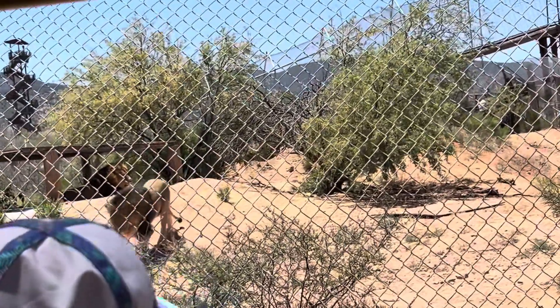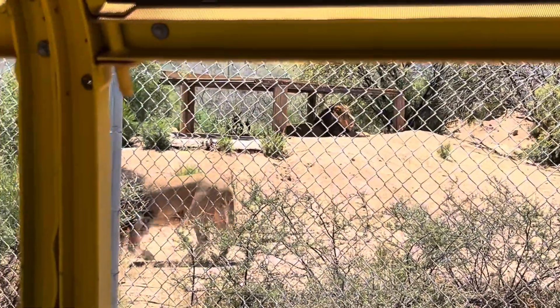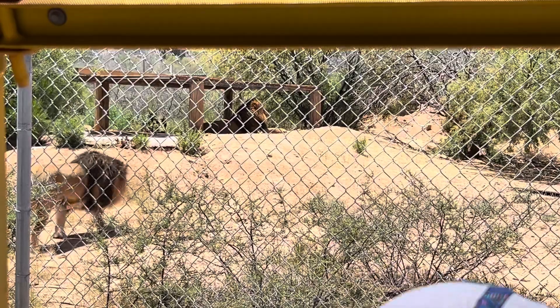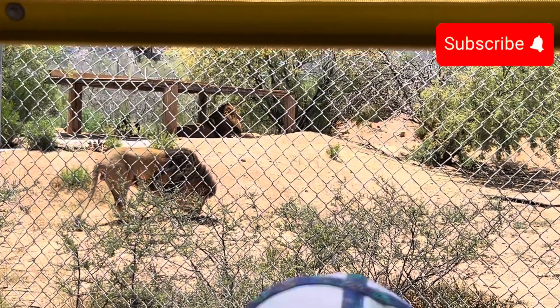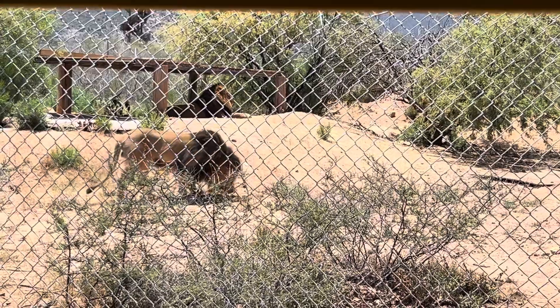These two males are our largest cats — they weigh about 480 pounds. These are just little pieces of beef to them; it's like one single potato chip or a baby carrot. Sometimes it's just not worth all the energy it takes.